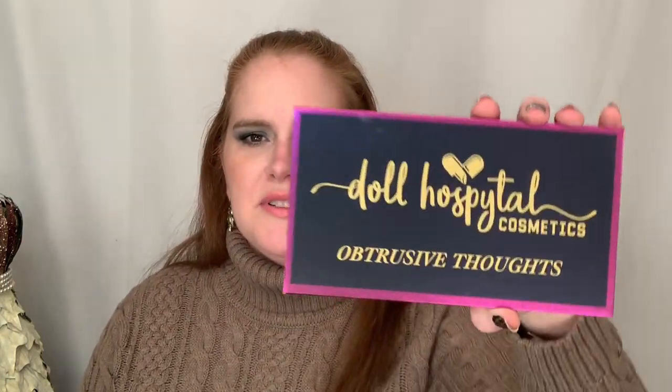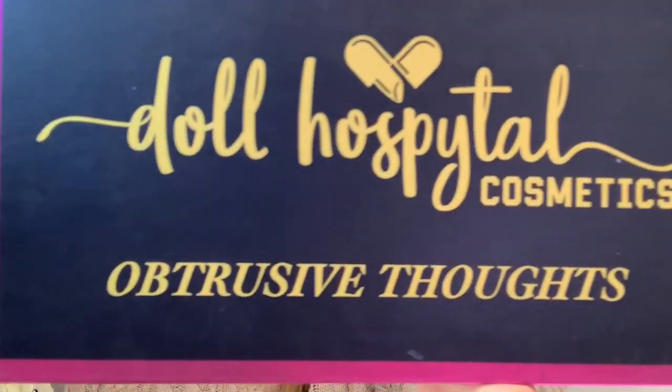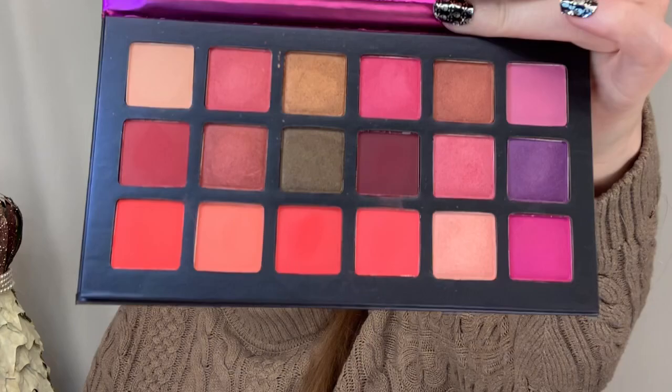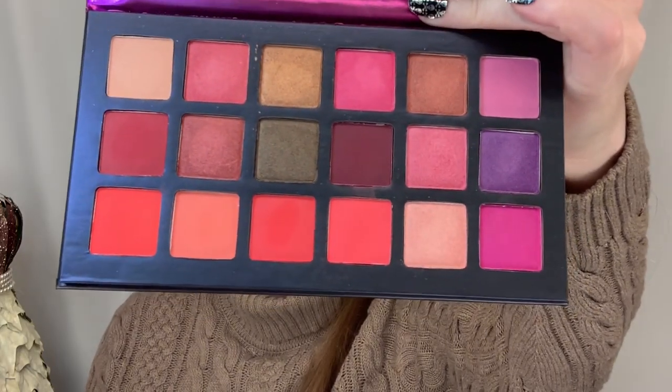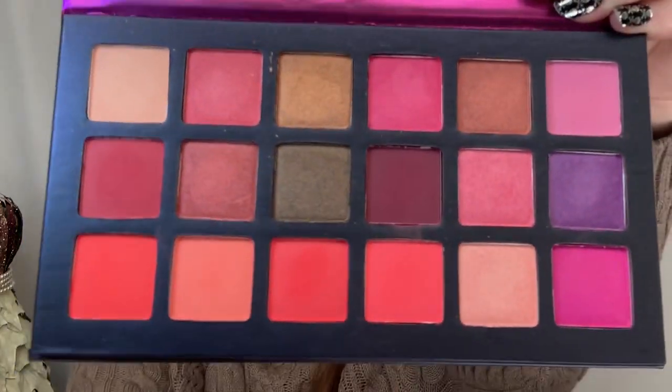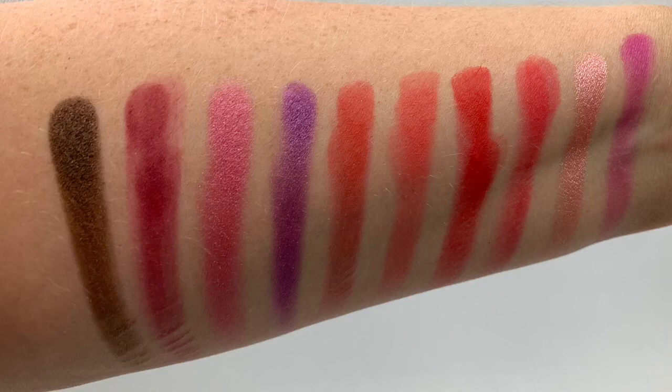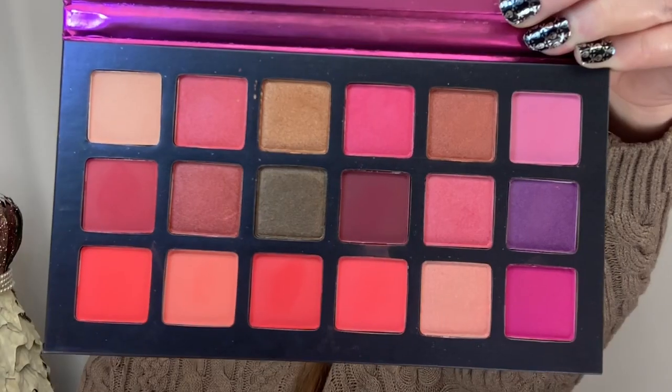Number five is Dahl Hospital's Cosmetics — this is Obtrusive Thoughts. I'll link a first impressions video above where I cover this and another palette from the brand. Here are the colors. I feel like this one is a little different from the others — there are a lot of neutrals and browns, but this one also has berry colors. I picked it because we always think of green and browns for fall, but I really think that berries are a great color to throw in the mix. I was very happy with the payoff and pigmentation of these colors.